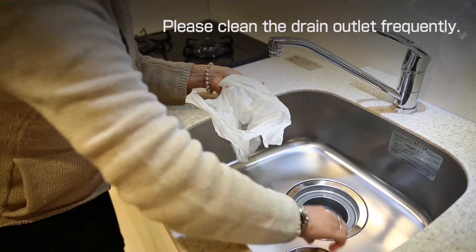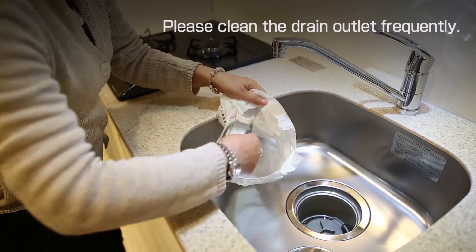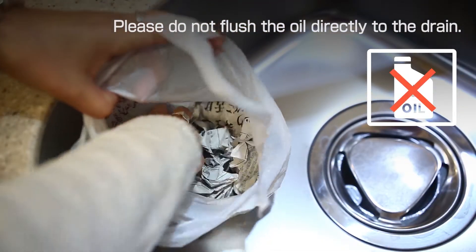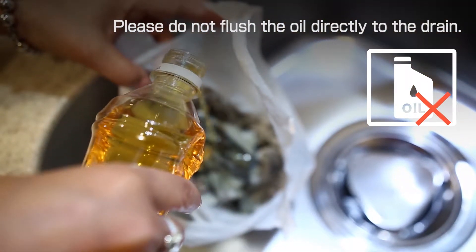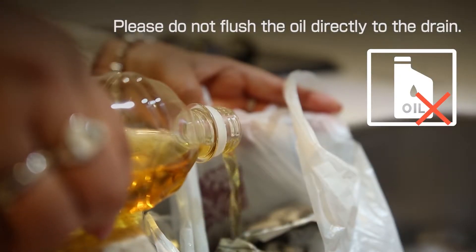Please clean the drain outlet frequently. Please do not flush oil directly down the drain. When you dispose of oil, please prepare some newspaper in a plastic bag and pour the oil into it, then dispose of it as combustible garbage.